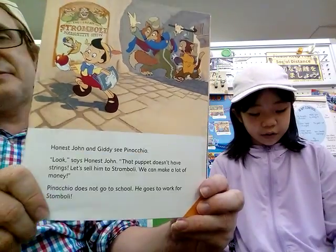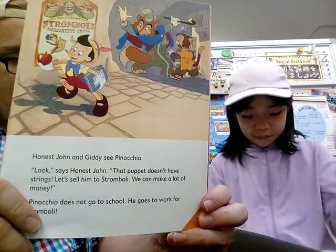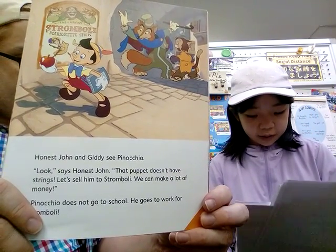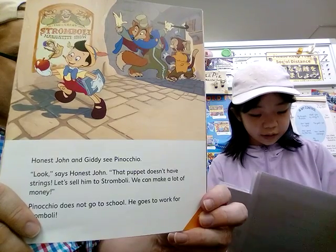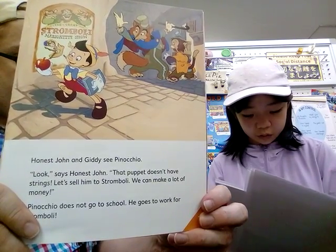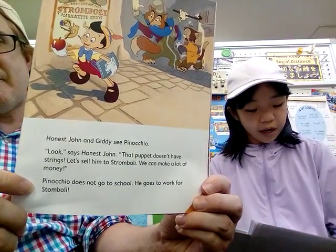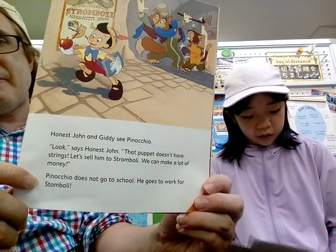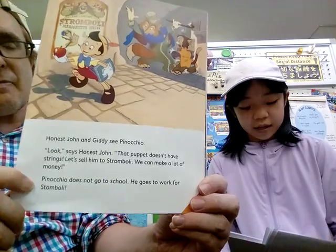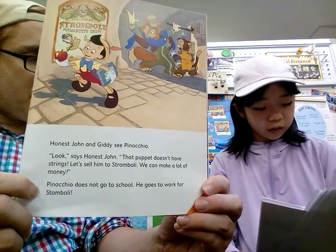Honest John and Gideon see Pinocchio. 'Look,' says Honest John. 'That puppet doesn't have strings. Let's sell him to Stromboli. We can make a lot of money.' Pinocchio does not go to school — he goes to work for Stromboli.